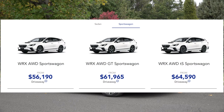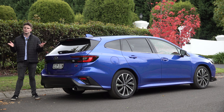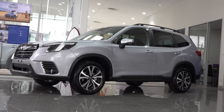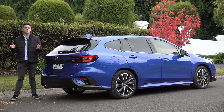The WRX Sports Wagon is offered in three variants, and according to Subaru's pricing, it starts from around $56,000 Australian dollars. I am showing you this top-spec TS model, which is priced from $64,590. If you are looking for a great deal on a WRX Sports Wagon, go visit Mosfau Subaru. They are located in the Southern Highlands, have a professional sales team, competitive pricing and stock arriving in the near future. I've linked their details in the description below.